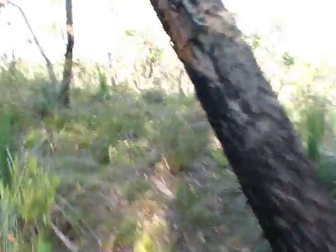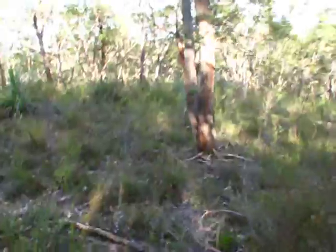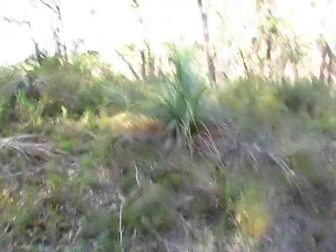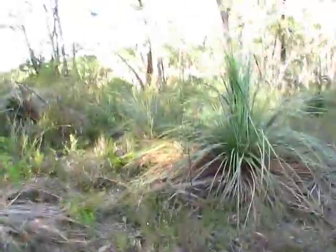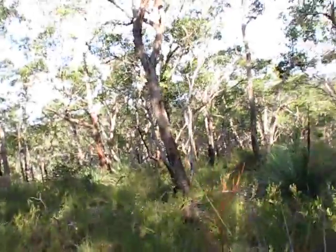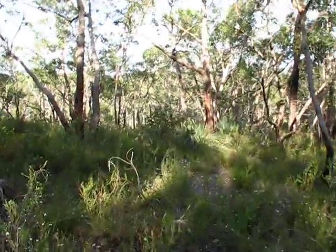We're definitely on flat ridge top country here. This would have been rather nice — it would have been like subalpine-y three or four months ago. But we can always come back in 2014 if you so wish.